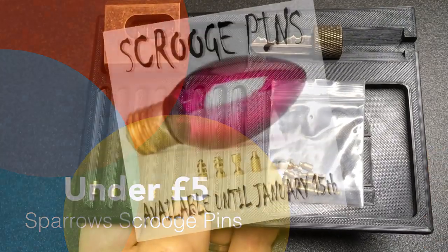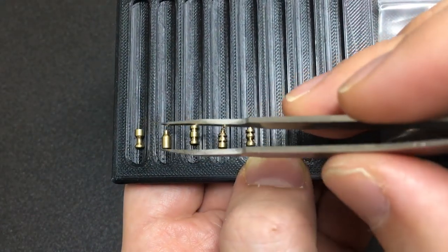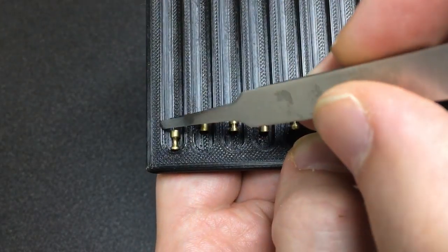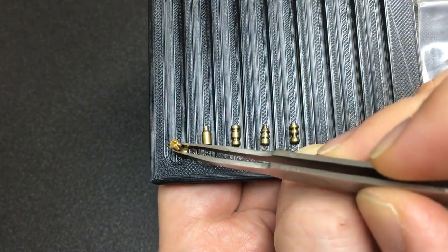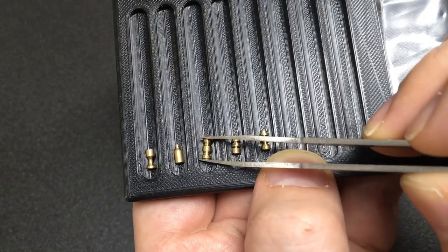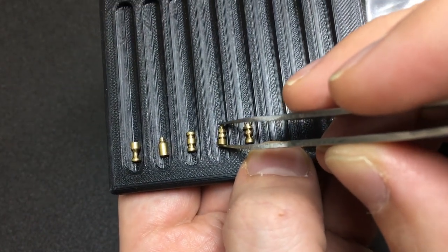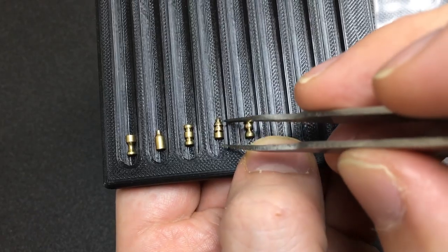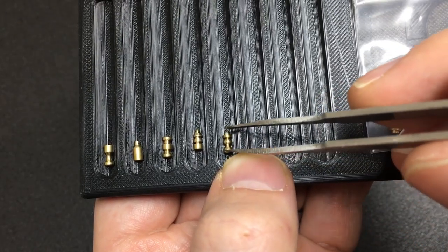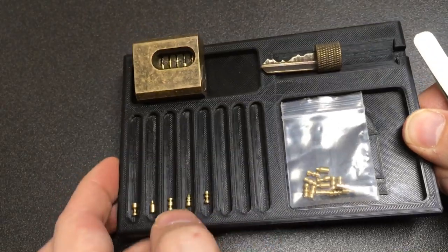First up we have the Sparrows Scrooge Pins, available for only a limited time. These are driver pins shaped in a Christmas theme: a wine goblet which acts like a spool, a wine bottle which acts like a serrated pin, a Christmas cracker which acts like a multi-spool, a Christmas tree which acts like a multiple arrow/spool/serrated pin, and a snowman with a top hat which acts like a pin or multi-spool depending on orientation. Comes in a little bag.